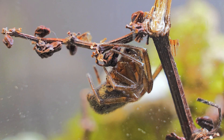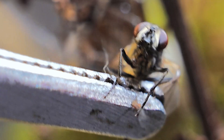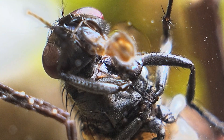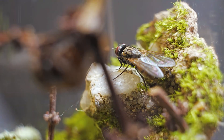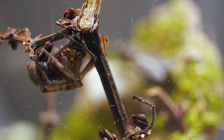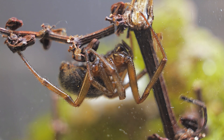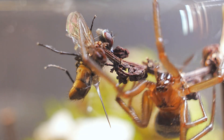Once it settled into its new home, it was time to feed this lethal spider. Flies, although small, usually have incredible reflexes — their compound eyes, made up of thousands of tiny facets, allow them to perceive the world differently, detecting even the slightest movement with remarkable precision. Both the fly and the spider have sensed each other's presence. Spiders have a particular attraction to flying insects, as the soft buzzing of their wings acts as a signal that awakens their predatory instinct.